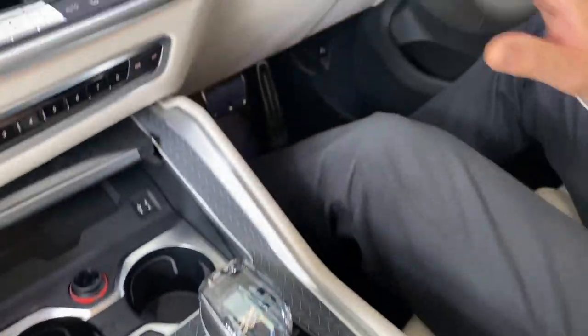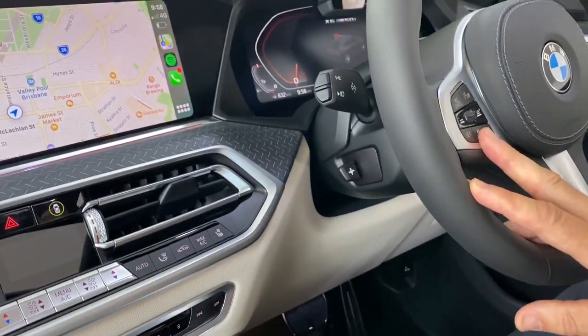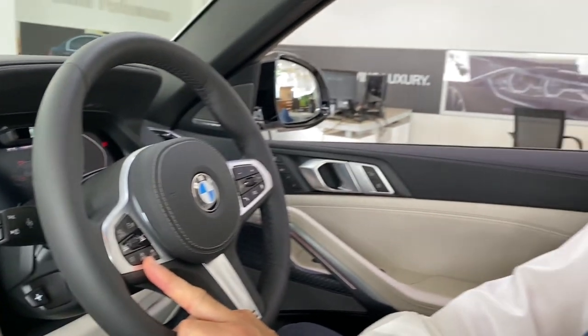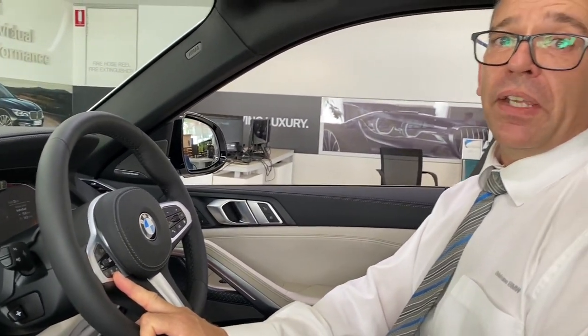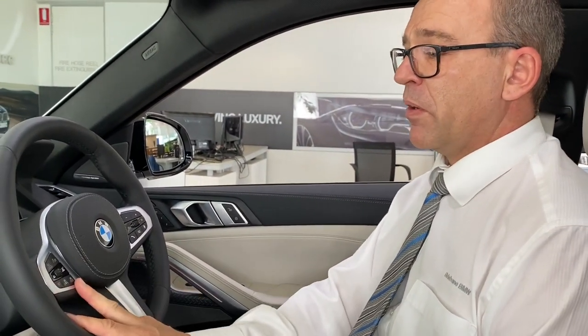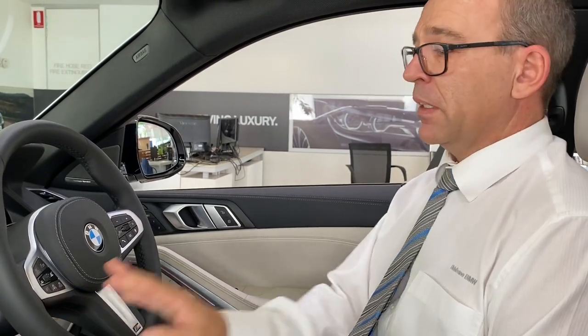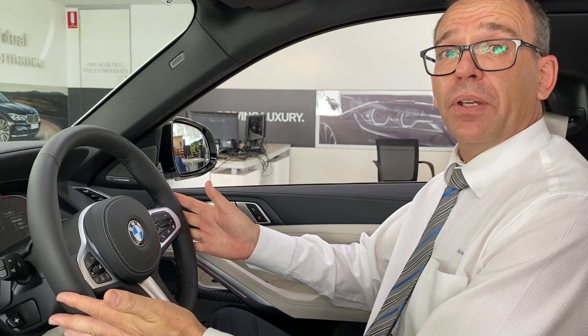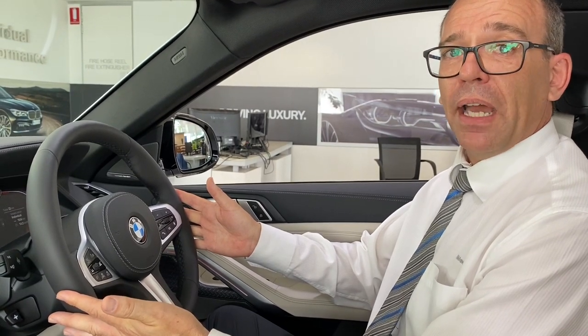Up on the steering wheel we've got some very nice features. We've got active steering and active cruise control, so the car is stepping into autonomous driving. Hands on the steering wheel and the car will drive pretty much itself — handling steering, throttle, and braking for you.